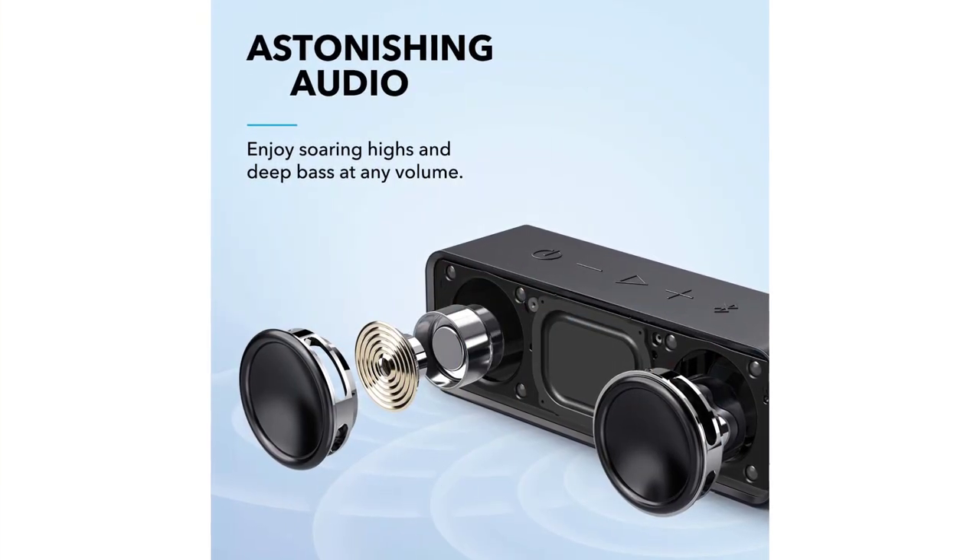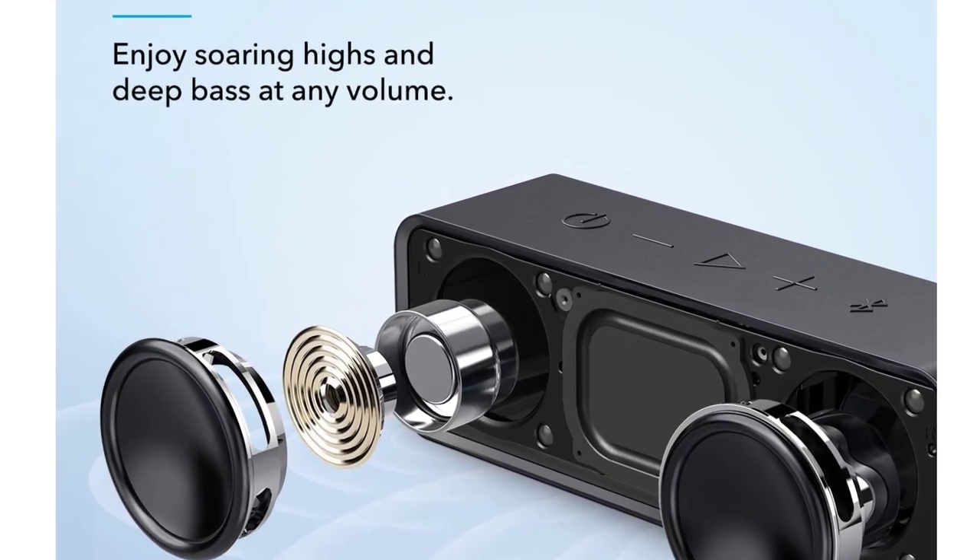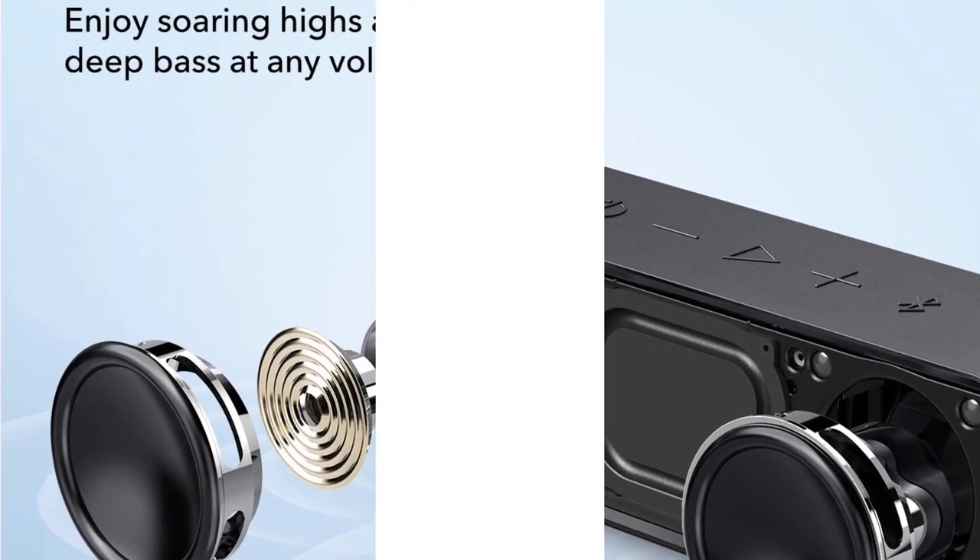Bluetooth 5.0 ensures your devices maintain a strong, stable connection up to 66 feet away for skip-free music. Use it with phones, tablets, and almost any other Bluetooth-enabled device.